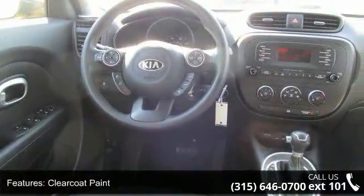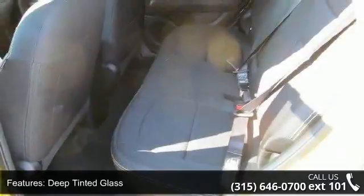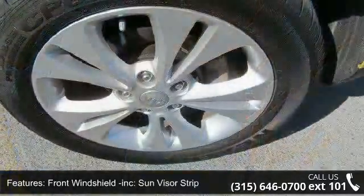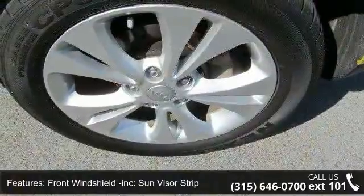Deep-tinted glass, front windshield included with sun visor strip, fully galvanized steel panels, liftgate rear cargo access and tailgate rear door lock included with power door locks.